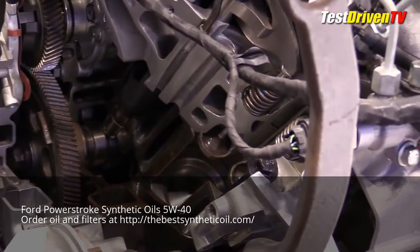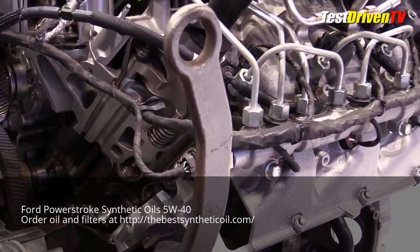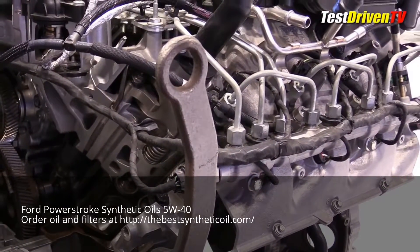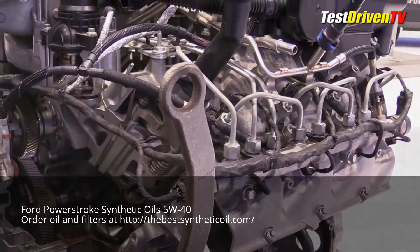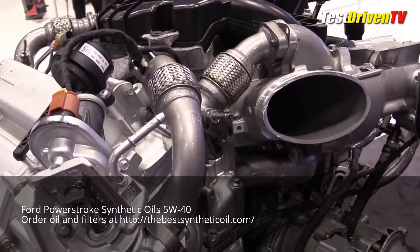The engine itself features a compacted graphite iron block and aluminum heads. This makes it significantly lighter, though it is still quite heavy — in the neighborhood of 1,000 pounds. In this application, the 6.7-liter Powerstroke engine produces 440 horsepower at 2,800 RPM and 925 pound-feet of torque at 1,800 RPM.